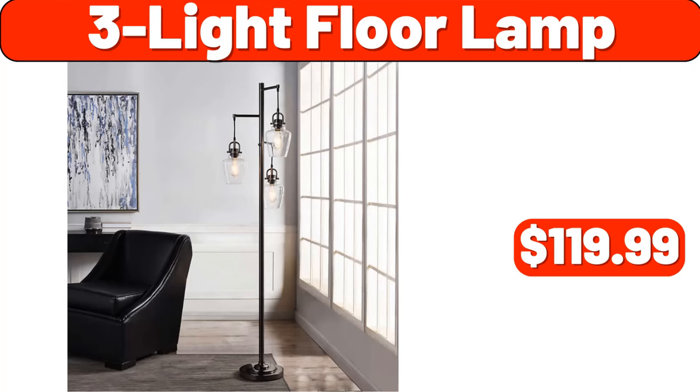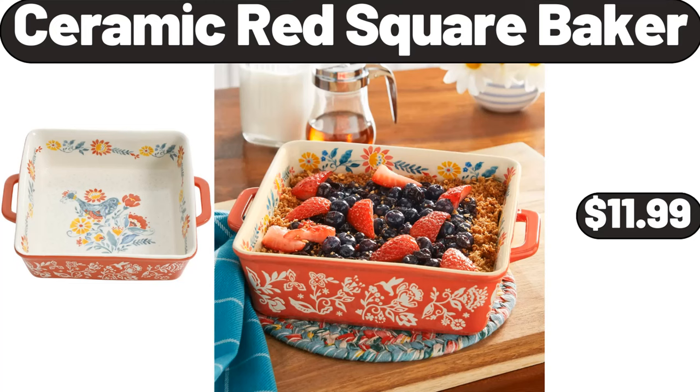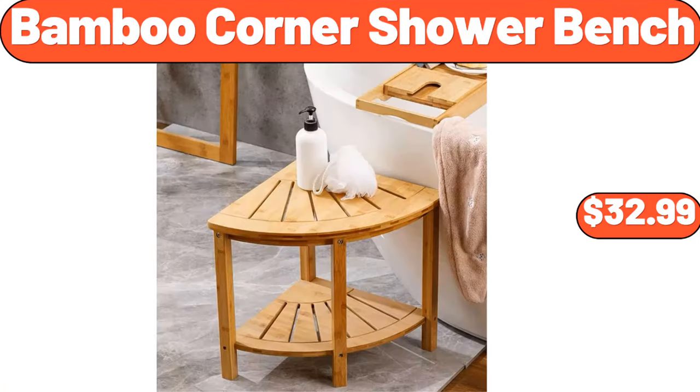3-Light Floor Lamp, $119.99. Butter Dish with Lid, $7.99. Cheddar Bratwurst, $2.99. Ceramic Red Square Baker, $11.99. Large Woven Rope Basket, $22.99. Boulder 6-Roll Multi-Size Paper Towels, $7.35.